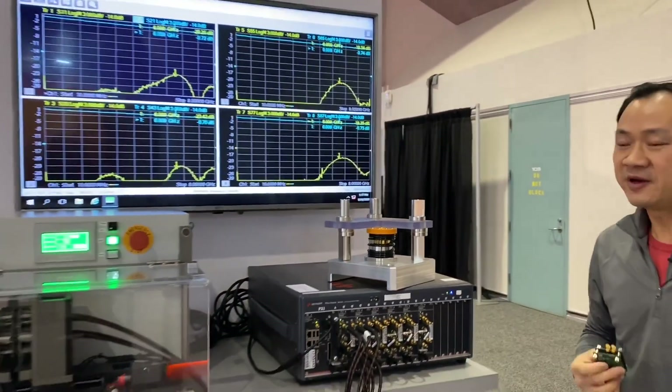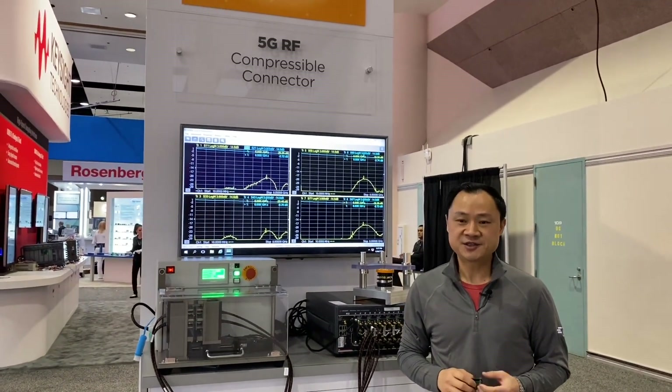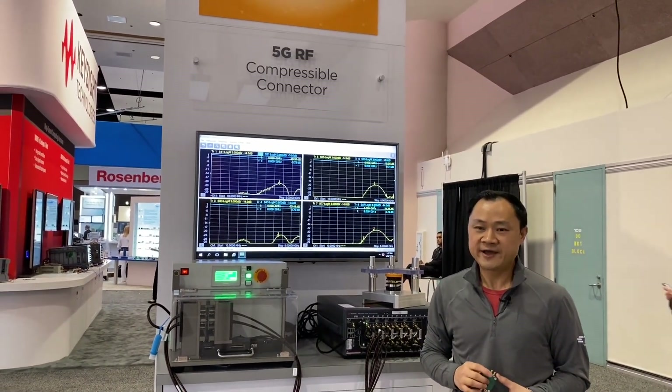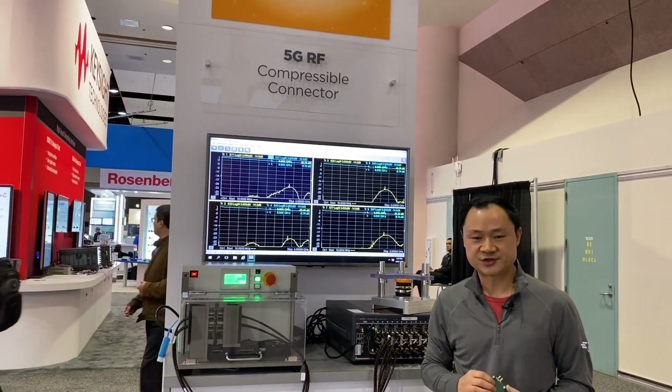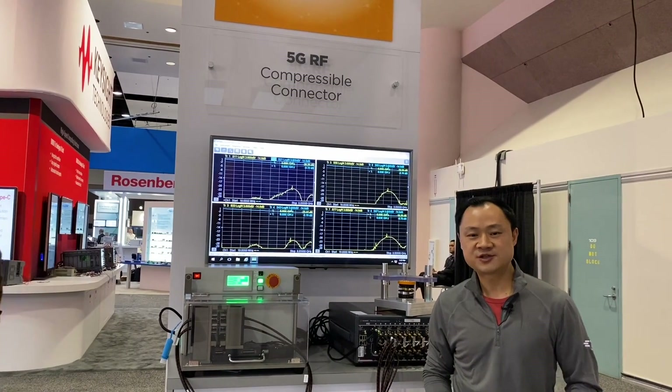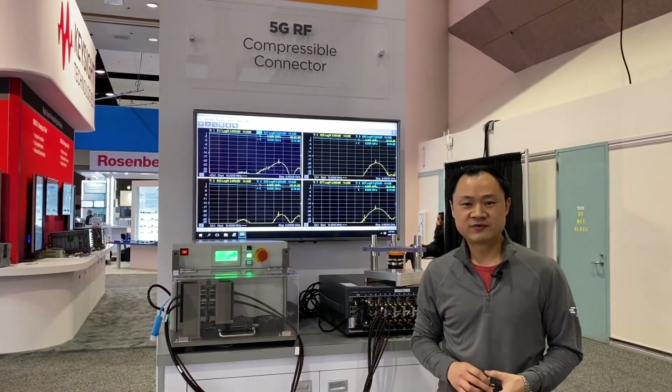These benefits really enable easy customer installation and high cost effectiveness with total cost of ownership in 5G MIMO systems. For more information, please visit our website TE.com. Thank you.